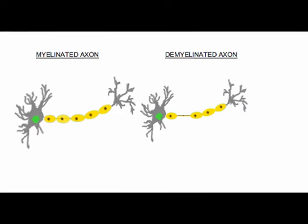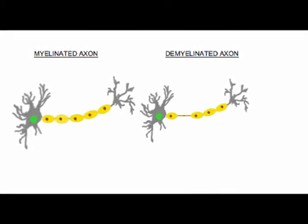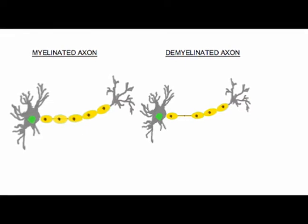An axon wrapped in myelin is said to be a myelinated fiber, while axons not wrapped in myelin are called non-myelinated fibers.